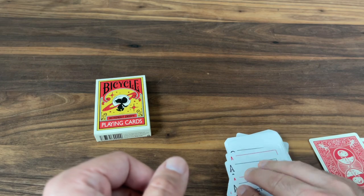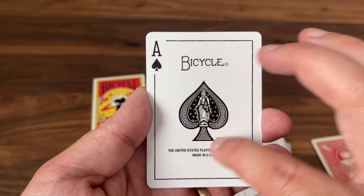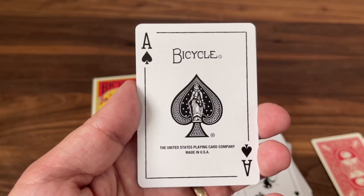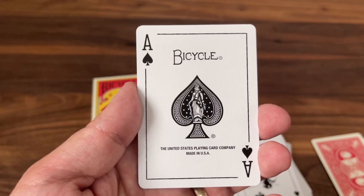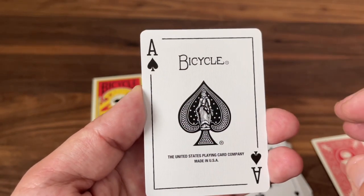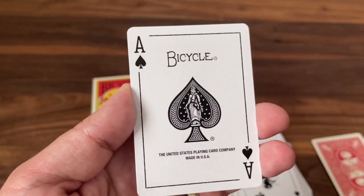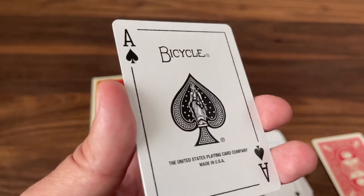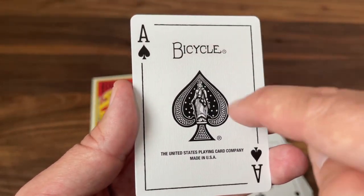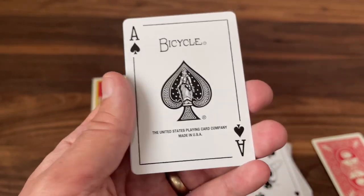On to the Aces. The Ace of Spades is an interesting choice — they went with that classic Bicycle-style Spade Pip in the center. No Snoopy or Peanuts themes on this one, just a simple Bicycle Spade Pip with 'Bicycle USPCC.' If you were looking at this you wouldn't know it came from the Astronaut Snoopy deck at all. There's a simple border around the edge to give it a little extra depth, but otherwise pretty plain.